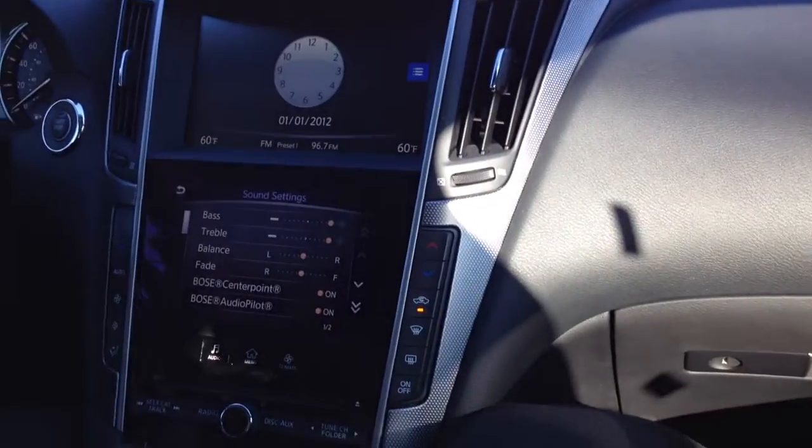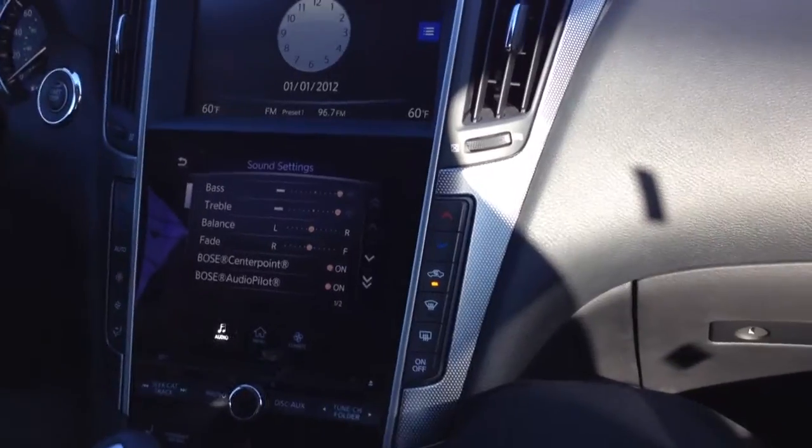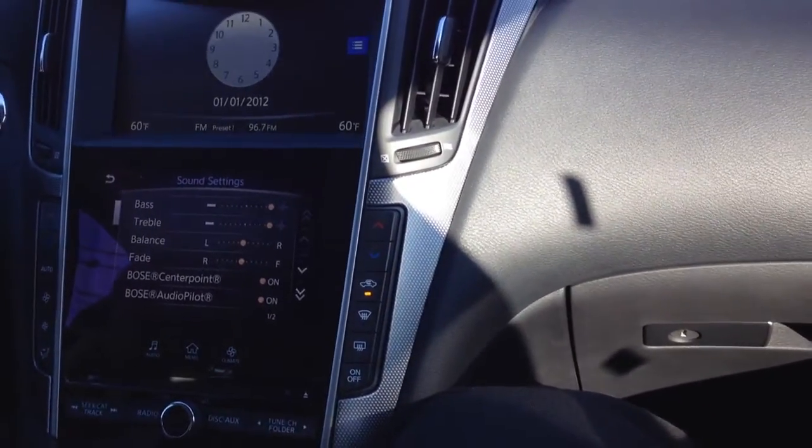It asks you to enter the city name, state, address. So you say something like 855 Sunrise Highway, Lindbrook, New York, and it will take you over there.